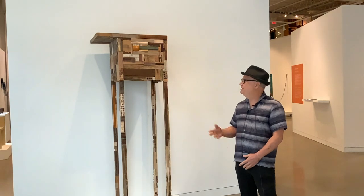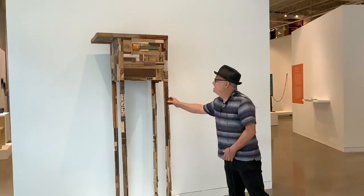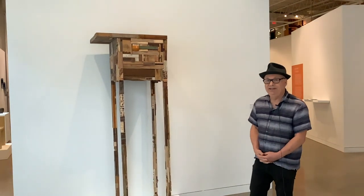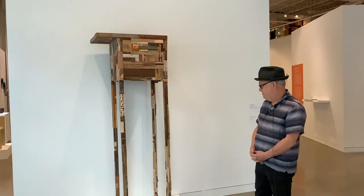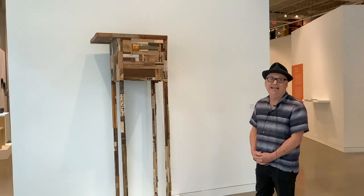The piece that we're looking at now is an interesting piece — it has a little bit of wobbliness to it. This piece is important, and the title is important to know to make sense of it. The title is Because Democracy Still Got Lakes.